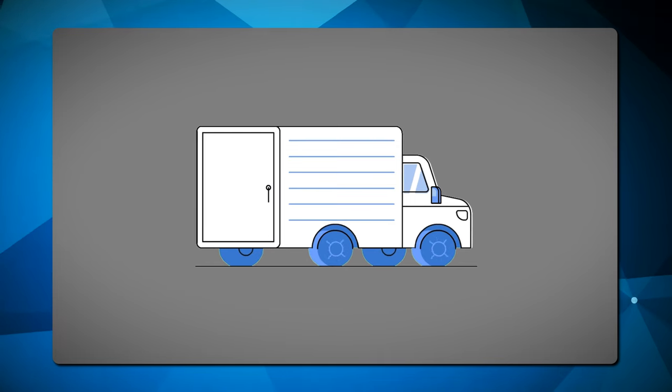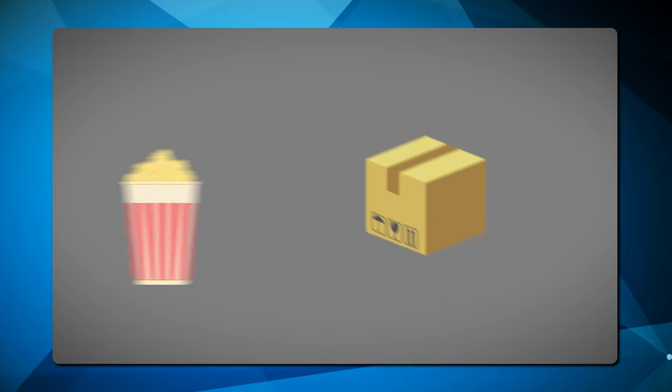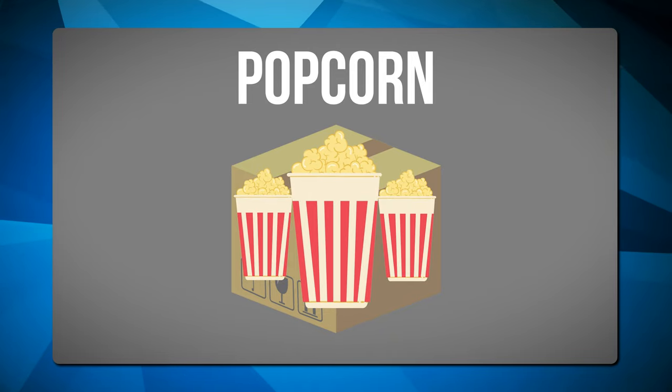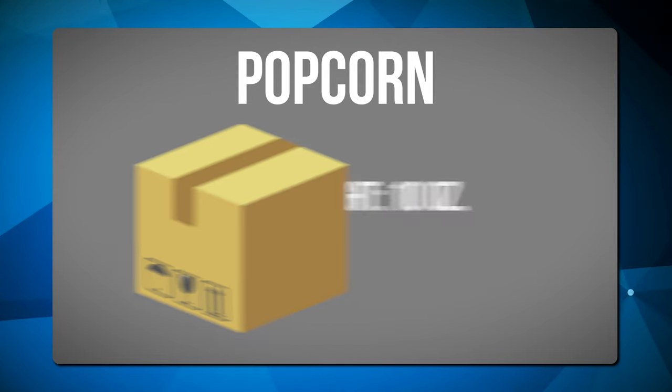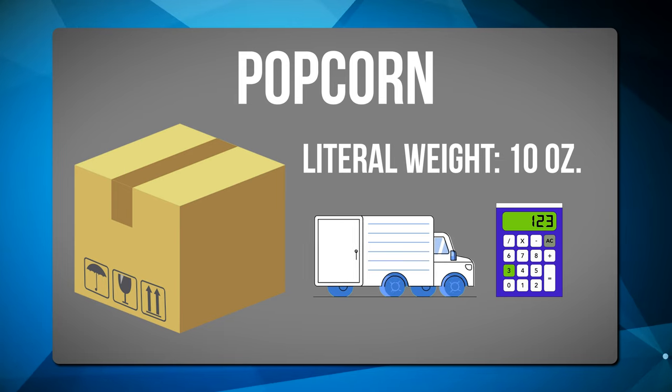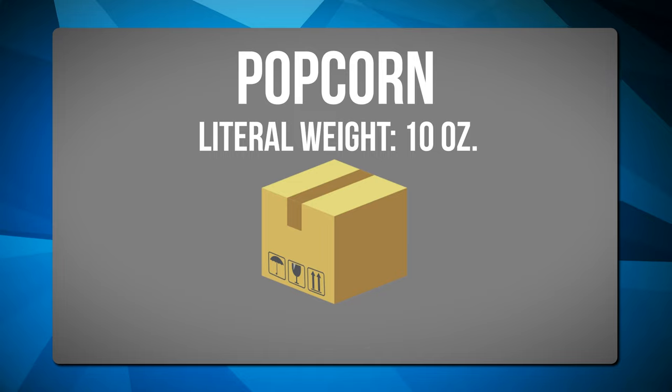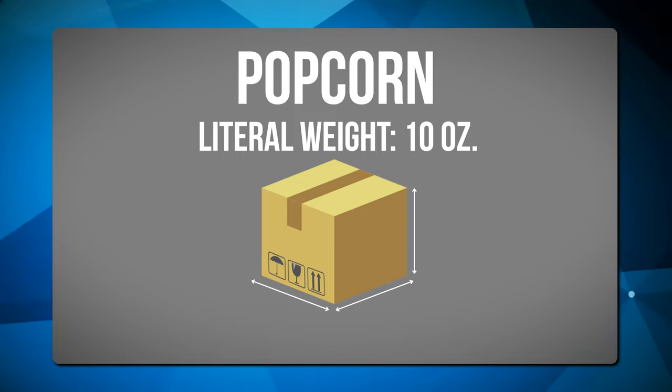What dimensional weight actually means is that many carriers will consider not just the literal weight of a product. Let's take Ken's popcorn — something that is pretty light but relatively bulky. That thing may only weigh, say, 10 ounces. But when the carrier goes to calculate the shipping cost, they're not going to look at just the literal weight. They're going to consider the weight and the dimensions in order to assign what they call a dimensional weight. So while that popcorn might weigh just 10 ounces, the carrier might say we're going to calculate that as weighing three pounds of dimensional weight, and that's what we're going to charge to ship that package.